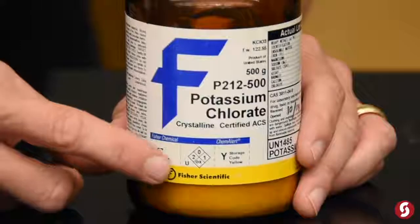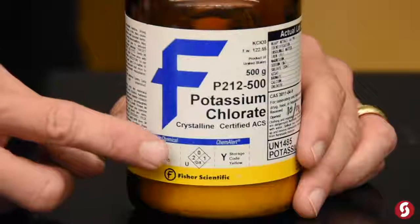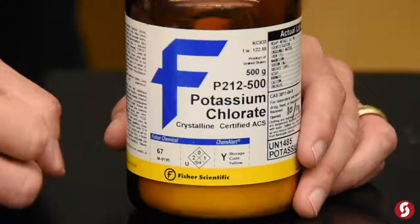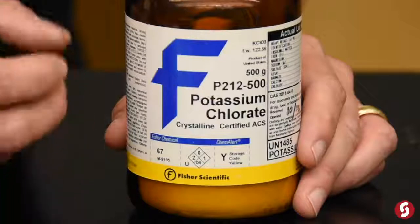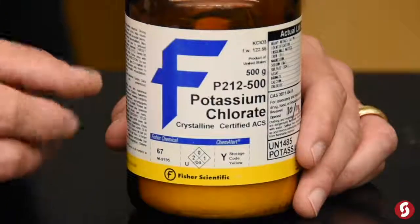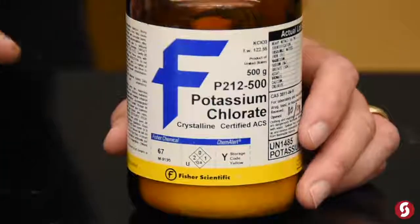Also, everything has to be labeled with an NFPA label. And you'll notice if something's an oxidizer, there's a diamond at the bottom for special warnings, and it says OX — that means oxidizer. You'll see this on a barrel, on a bottle, or a truck. That's what makes an oxidizer, and that's what we have to label, at its least.